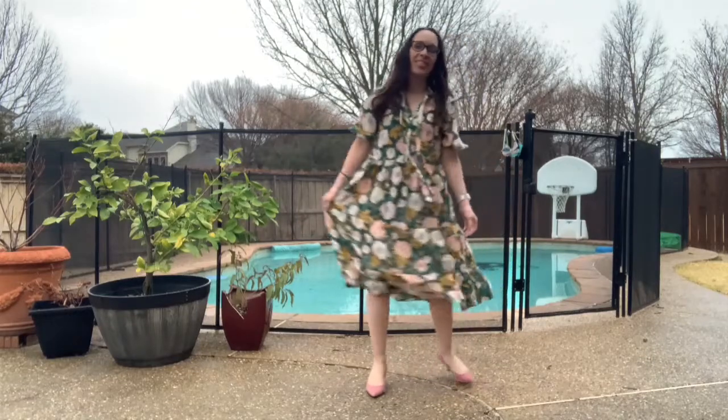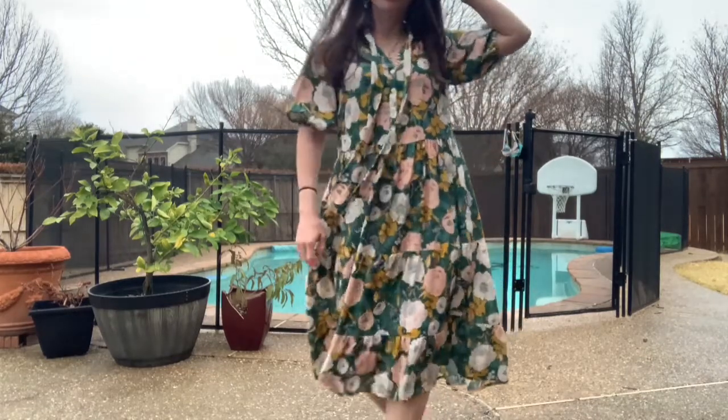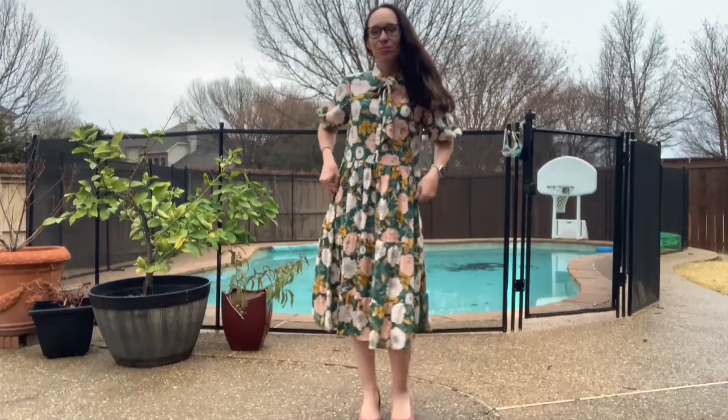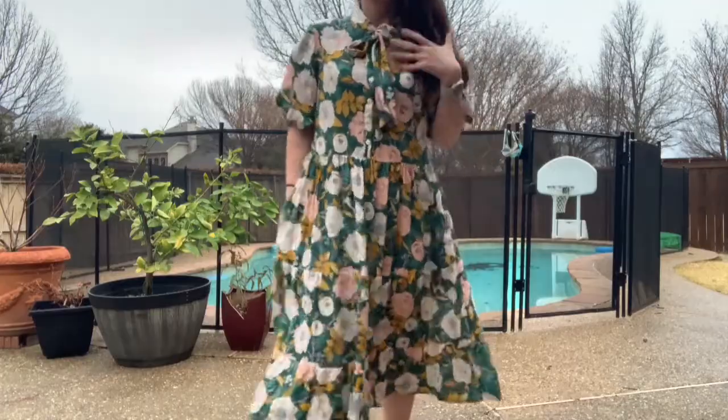There are two skirt options: a two-tier or a three-tier. The three-tier I liked better because the tiers seemed more evenly distributed. I made the three-tier and took an inch and a half off each tier so it remained even. I love the length it ended up — really flattering, nice and long and flowy, very pretty and feminine.